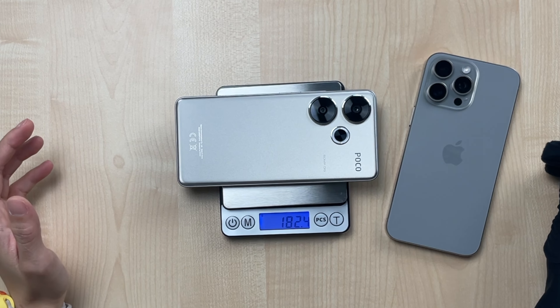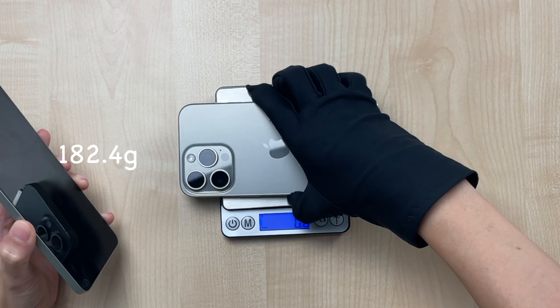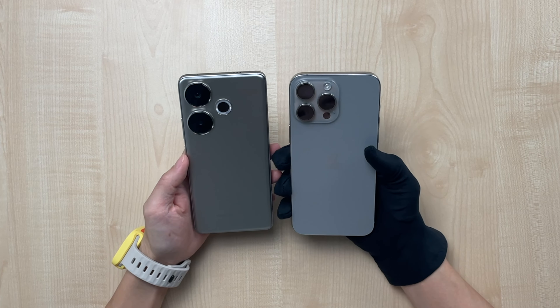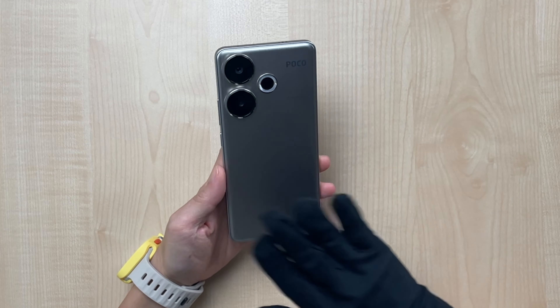The Poco F6 is just 182 grams compared to the 15 Pro Max which is 235 grams — so that's easily over 40 grams, almost 50 grams lighter. A huge difference, especially if you like to play long periods of gaming, since a lighter phone is more comfortable to hold. Overall it feels sturdy and durable, and it is actually IP64 rated, so it can withstand dust and some rainy day use.